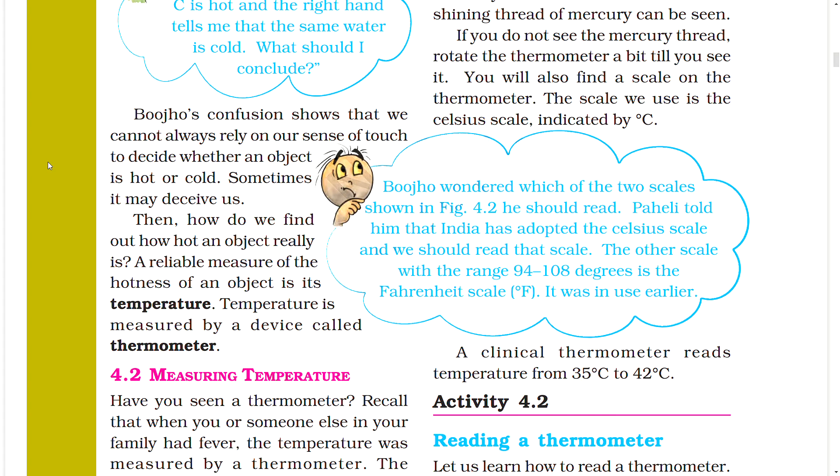Then how do we find out how hot an object really is? A reliable measure of the hotness of an object is its temperature. Temperature is measured by a device called a thermometer.